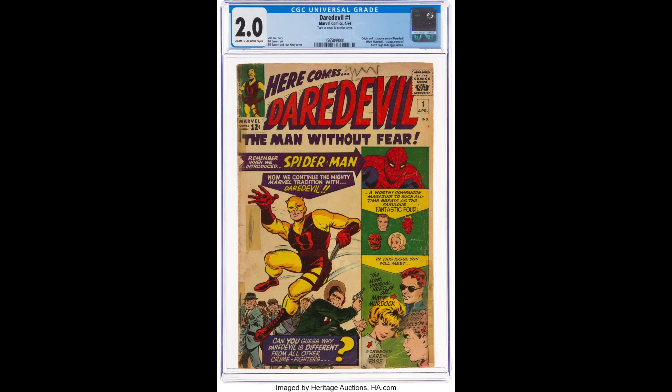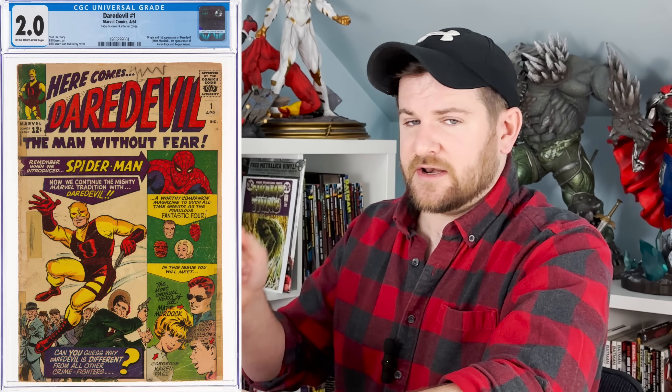You learn pretty quickly that a 3.5, while it would hold almost zero value if it were a modern book, for Silver Age is actually pretty good and oftentimes the best you're going to get. You're in the bigger leagues now. You've got some Silver Age keys. You've spent the time in the hobby. You've made yourself knowledgeable. You know what things are and you're ready to move on. And that is when you get your first Daredevil #1. This is the first kind of mega key that you can get and you're looking at a few thousand bucks. You look at it every day. You couldn't be more proud. You've got your toes wet. You've made it. You're in the big leagues now.